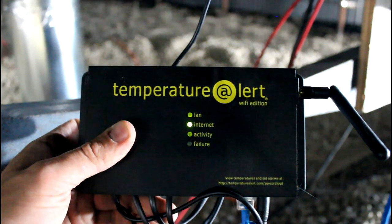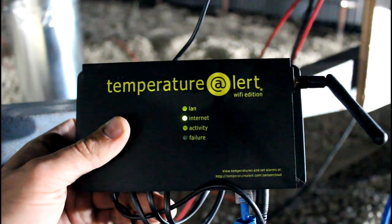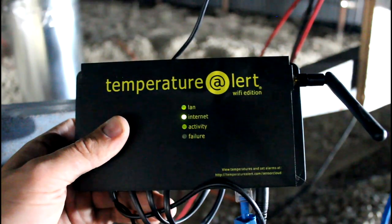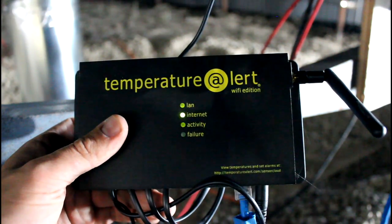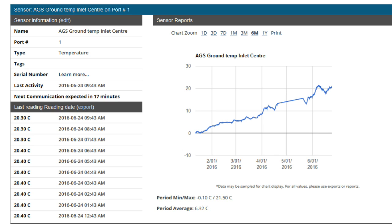We also invested in a series of Wi-Fi temperature probes which measure both temperature and humidity in over 11 different locations in the house, and this gives us real-time temperature monitoring online — and it's absolutely fantastic.